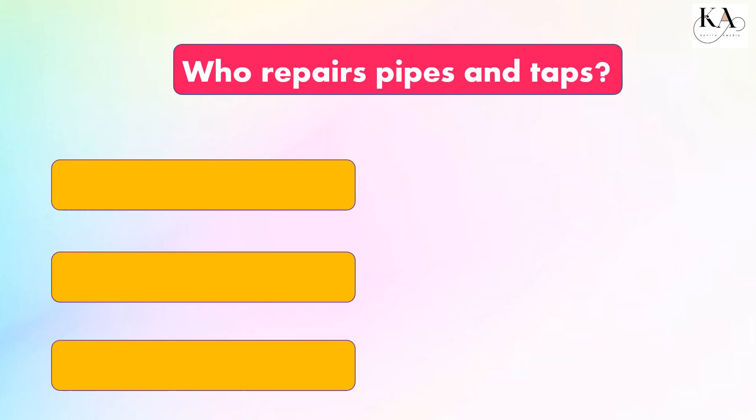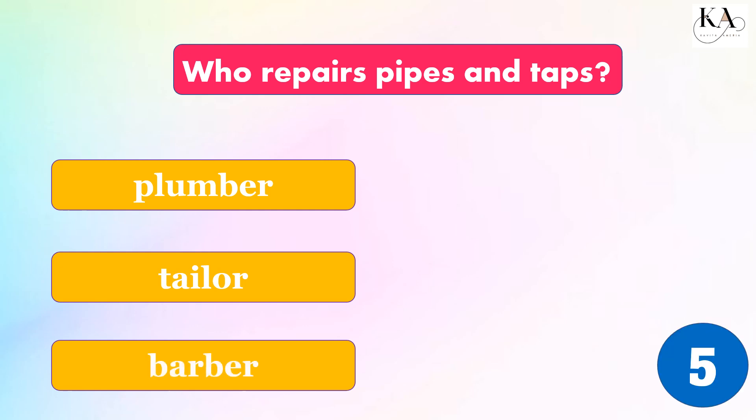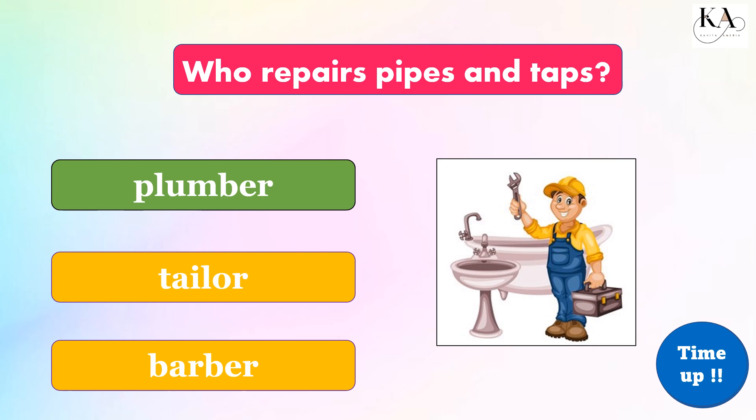Who repairs pipes and taps? Plumber, tailor, or barber? The correct answer is: plumber.